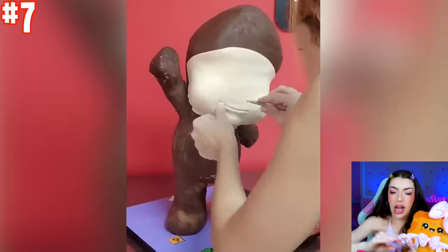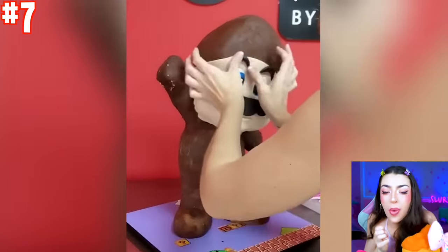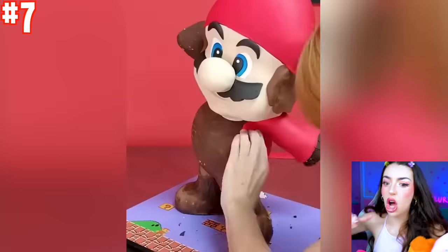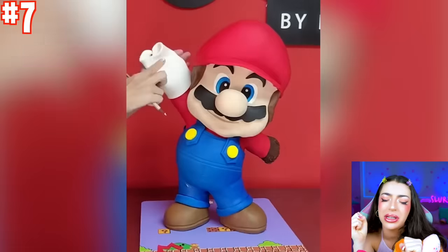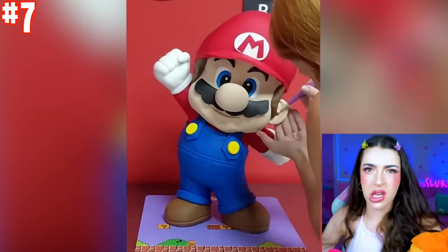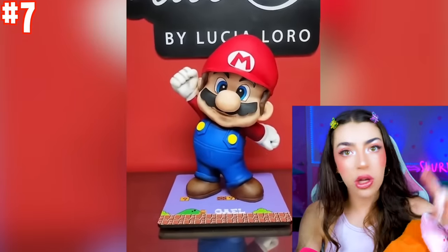This person right here decided to make the biggest Mario cake in the whole world! Look how cute Mario looks, but he's also so big — a cake is not supposed to be that big! And it also looks super delicious. My mouth is watering just thinking about it! But wait, I changed my mind — I don't wanna eat Mario! That would be weird. Family, people do not eat other people — people are supposed to eat chicken nuggets!